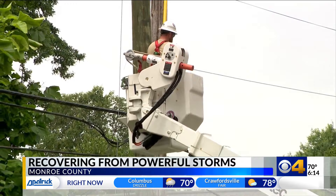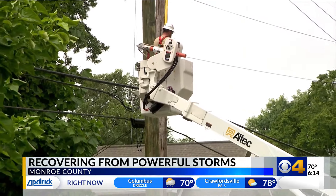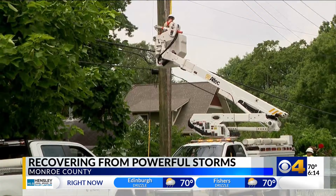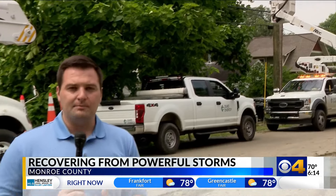Crews from Duke Energy are fanned out all across the southern part of the state, trying to get the lights back on. The company says it has brought in more than 700 linemen to try and get the power restored, but because of how widespread the damage is, there's no timeline on when the electricity will be back on.